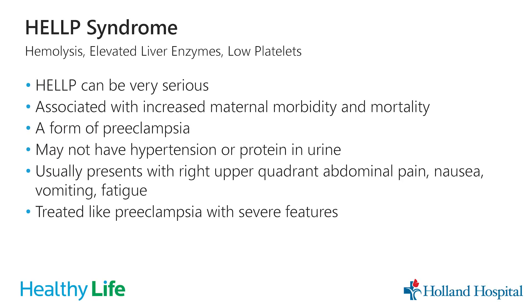One severe form of preeclampsia is called HELLP syndrome, which stands for Hemolysis (breaking down blood products), Elevated Liver enzymes, and Low Platelets. This can be very serious — women can get very sick, and it's associated with increased maternal morbidity and mortality. You may not present with hypertension or protein in your urine with HELLP; it can have an atypical presentation. Patients often present with upper right abdominal pain, nausea, vomiting, fatigue, or just not feeling like themselves. We treat it like preeclampsia with severe features — blood pressure medications if necessary and IV magnesium.